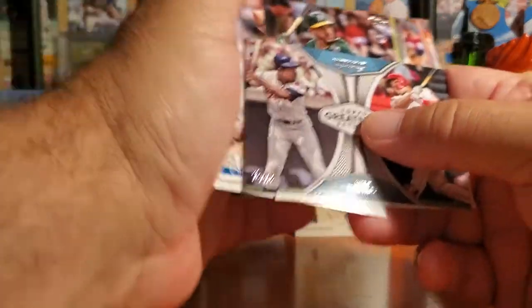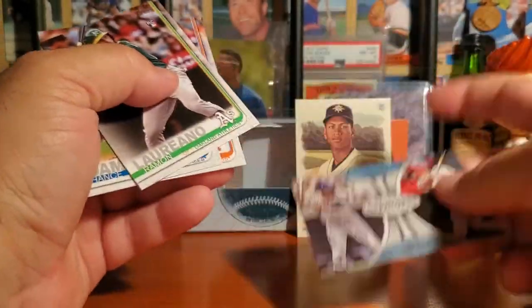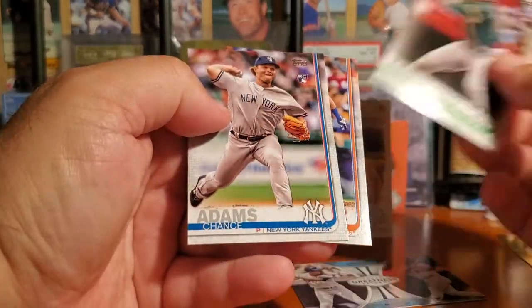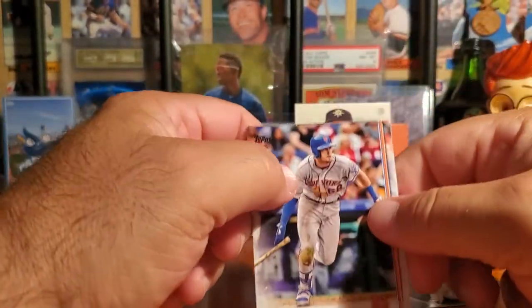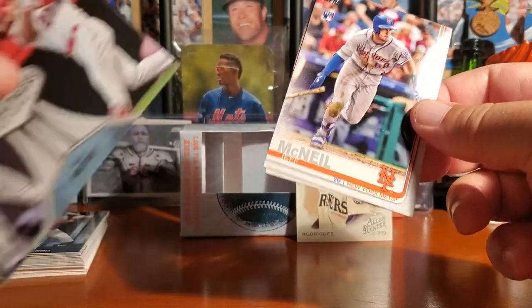It was the 2019s that we hit the home runs - getting an Aaron and a Trout. Beautiful card. I do not have this card to my knowledge. Romano, Adams, and of course Jeff McNeil. I think he's going to be a real good superstar.